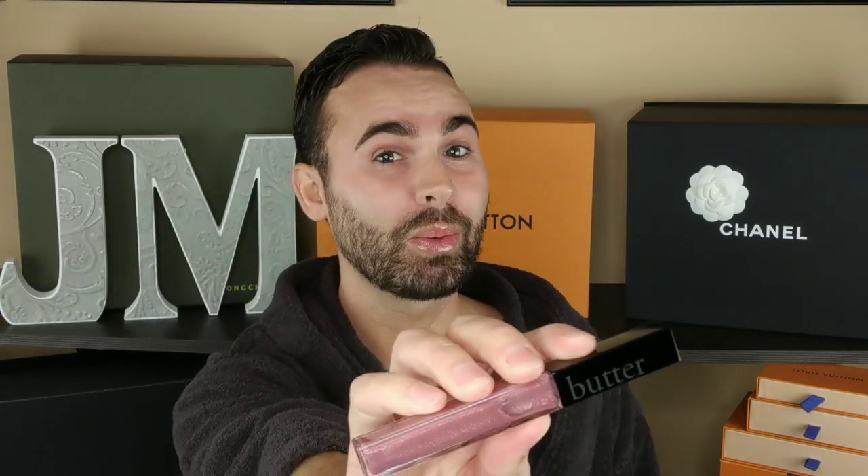So today we're going to be talking about this Dooney & Burke wallet that I just picked up and how I am disappointed with it. But first, the lip gloss of the day is this - it's Butter London. This is one of my faves and it's in Late Night. I always call it date night, I don't know why, but I love this. It's a good one.